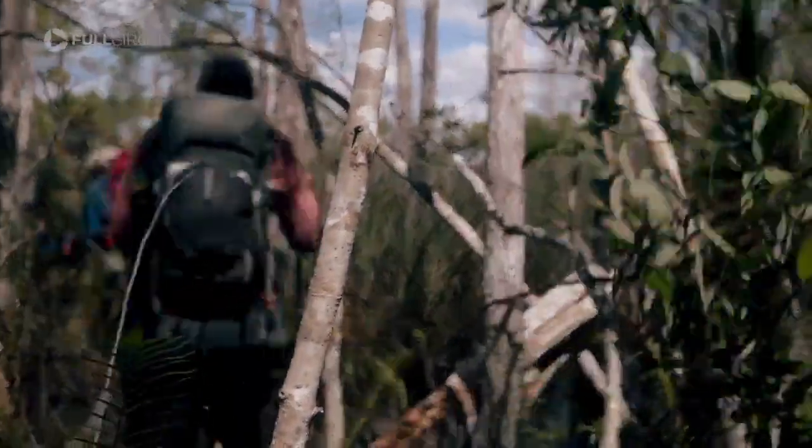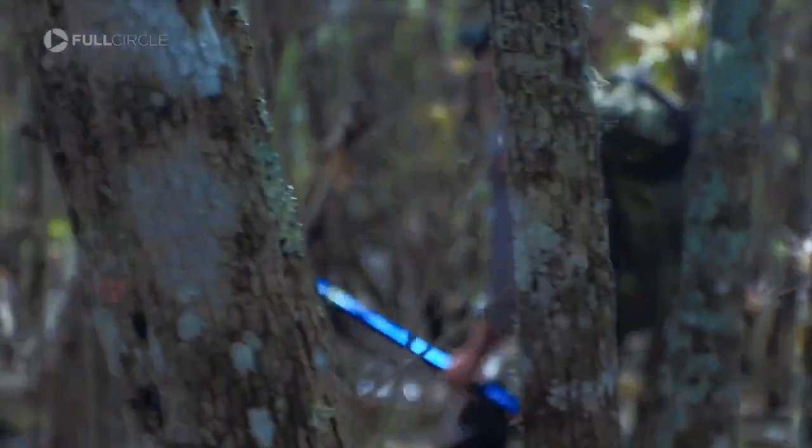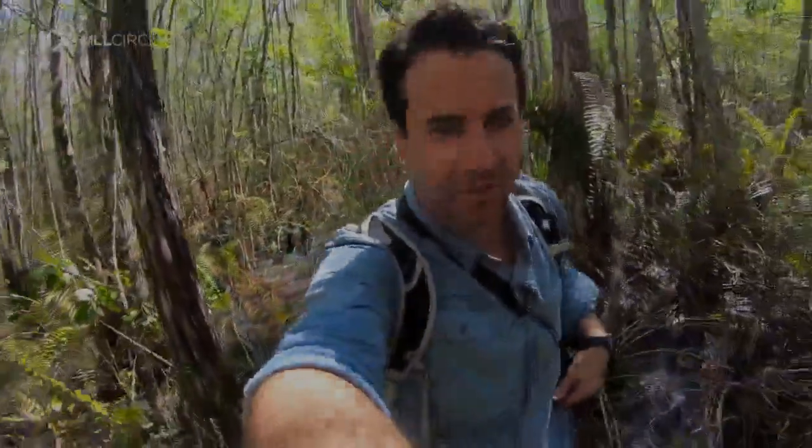For miles and miles, we hiked. On this morning, we were lucky — a cold front kept bugs at bay and humidity low, a cool breeze at our backs. It's beautiful through here: the trees, the way the light's coming in with the sun. It's absolutely gorgeous.